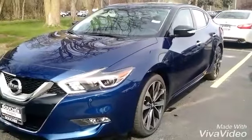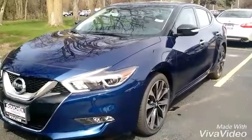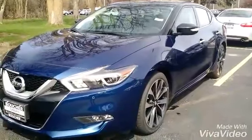How would you like to proceed on this incredible Maxima? Again, you can reach us directly at 414-543-1234. My name is Jamie. We're looking forward to working with you.